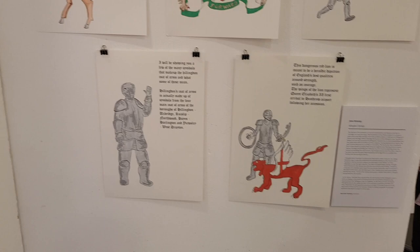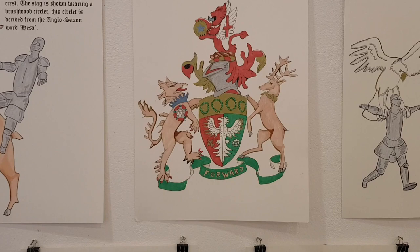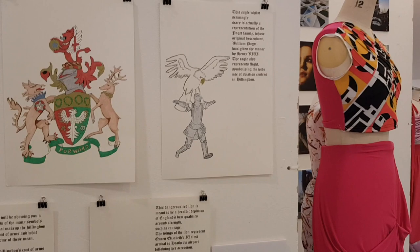The reason why this came to my mind is because I've been living in Hillingdon my entire life and I've never actually known the full extent to which my history goes. And so I wanted to delve a bit deeper and find the reason why we have this coat of arms. I was hoping maybe I could teach other people about this.